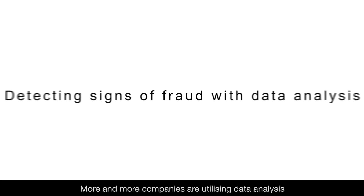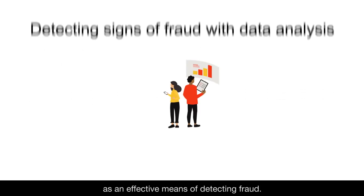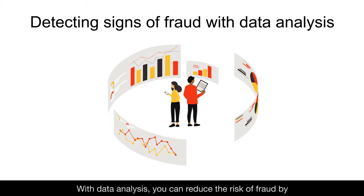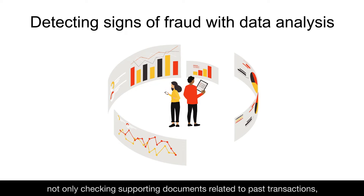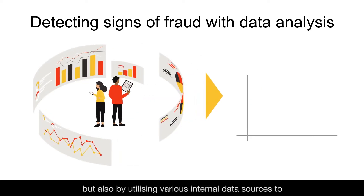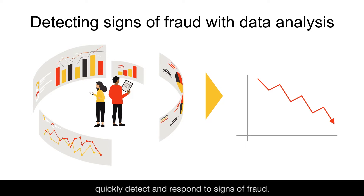More and more companies are utilizing data analysis as an effective means of detecting fraud. With data analysis, you can reduce the risk of fraud by not only checking supporting documents related to past transactions, but also by utilizing various internal data sources to quickly detect and respond to signs of fraud.